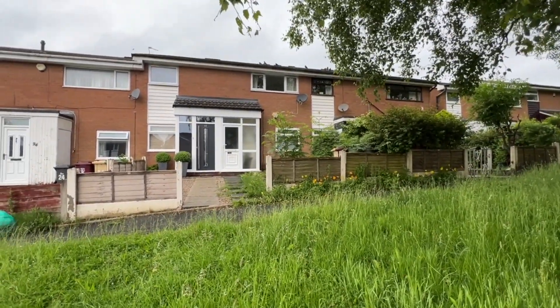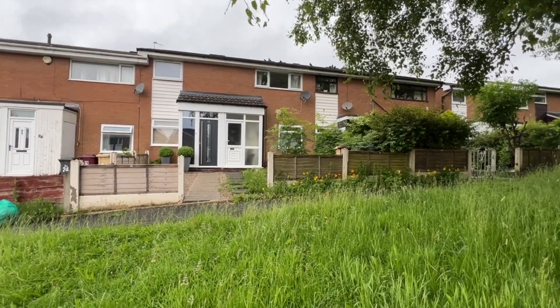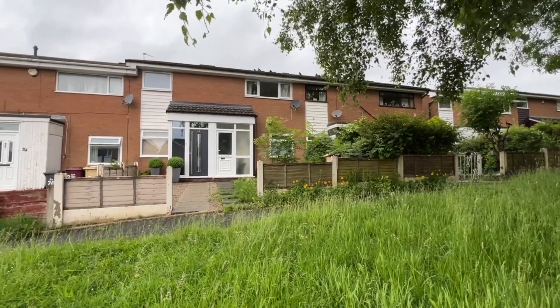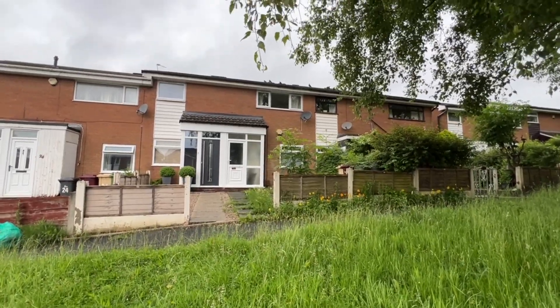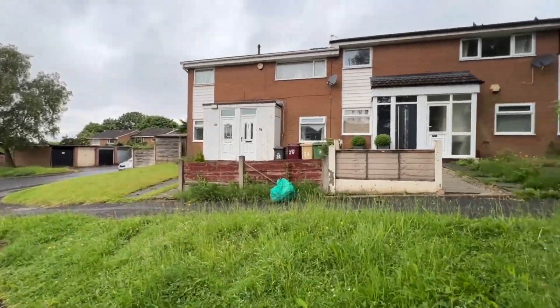Now to be blunt, the property has been rented out and it could do with a decorative refresh. You'll see what I mean when we have a walk around, but it might be perfect to improve and update it to your own tastes and specifications.